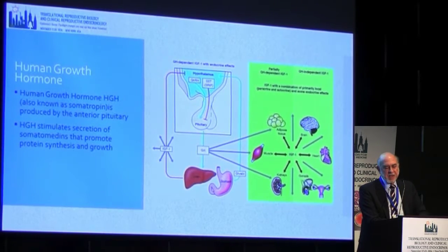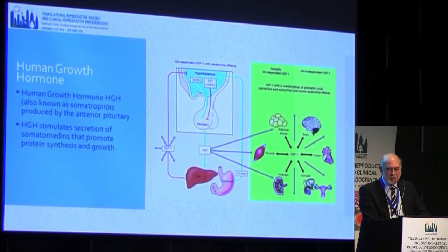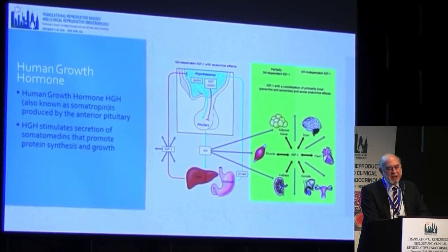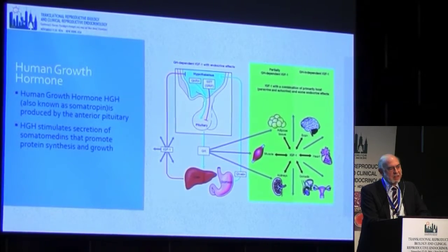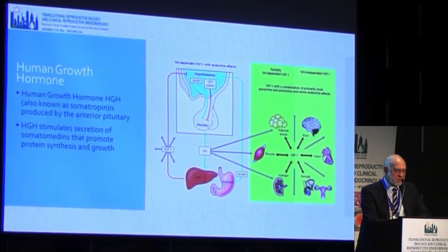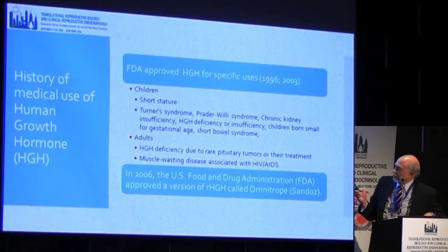Growth hormone is also known as somatomedin. There is a growth hormone-releasing hormone and also an inhibiting hormone — that's how it's controlled from the pituitary. It acts chiefly on the liver to create IGF-1, also known as somatomedin, and acts on various organs throughout the body, including the ovary.